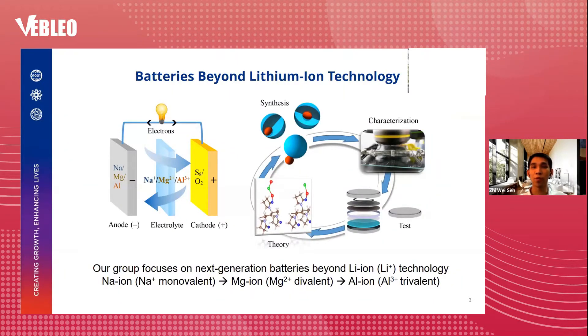Our group focuses on batteries that are beyond lithium-ion technology, and this includes sodium, magnesium, and aluminum-ion batteries. These batteries have very different chemistries and operating mechanisms compared to lithium-ion technology. For example, while lithium and sodium are monovalent ions with a +1 charge, magnesium is a divalent ion with a +2 charge and aluminum is a trivalent ion with a +3 charge.